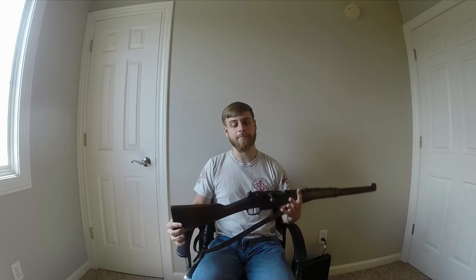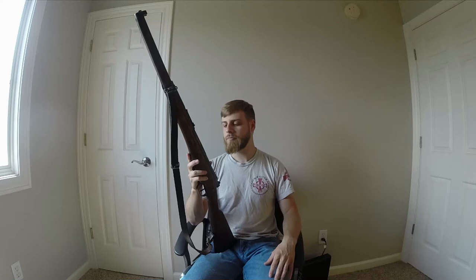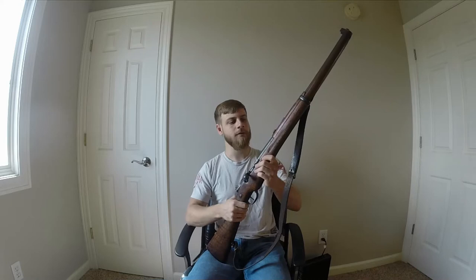The first time I saw one of these things was actually on a video done by Forgotten Weapons. That video kind of piqued my interest in it, and a few years after watching it I was able to find one for sale and I bought it. What really interested me in this wasn't the fact that it was a Berthier, because I'm not that enthused with French weapons — but the history behind it.